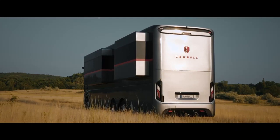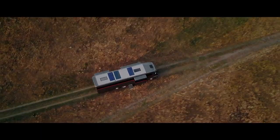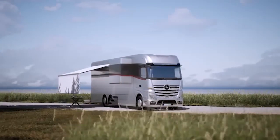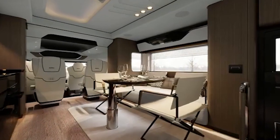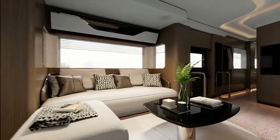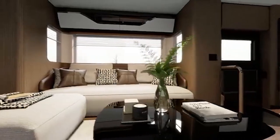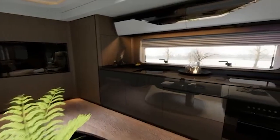Dembel Motorhomes feature a variety of designs, from traditional and classic styles to modern, sleek designs. The company also offers different sizes, ranging from two-bedroom units to large, family-sized motorhomes that can sleep up to six people. When it comes to onboard amenities, the Dembel Motorhome offers a wide range of features, including air conditioning, heating, hot water, a fridge and a fully functioning kitchen. The motorhomes also feature a host of entertainment options, including TVs, DVD players and satellite radio.